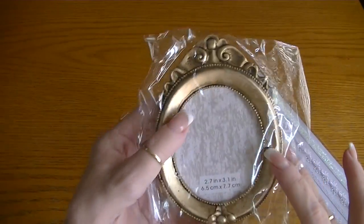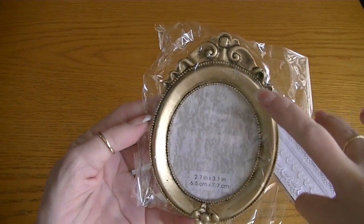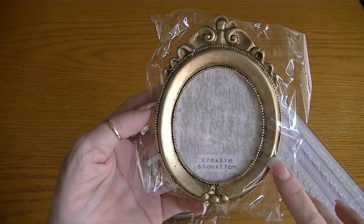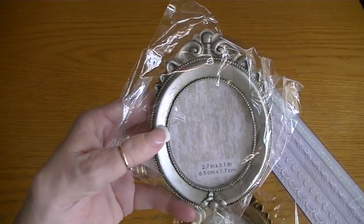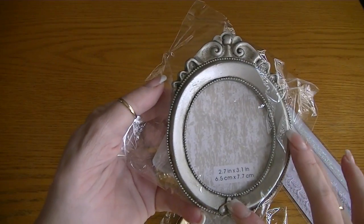They had all new frames as well — square, rectangle, and then these oval ones in brushed gold and also brushed silver. I chose the gold one — that'll look really sweet on a box or an album or something. I also got the one in brushed silver, and see, it's all distressed and everything already. Really quite cute.